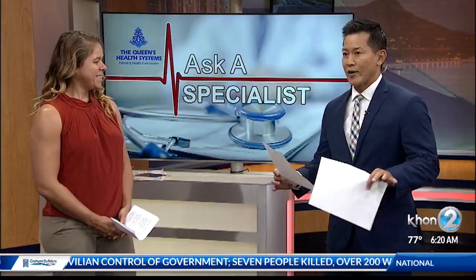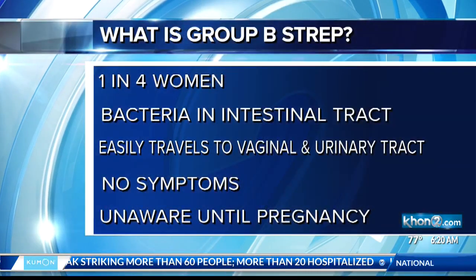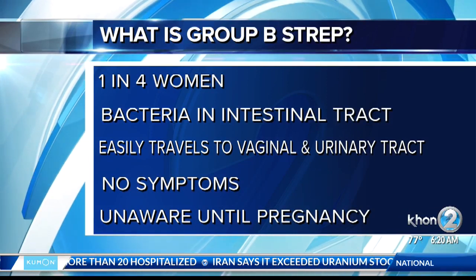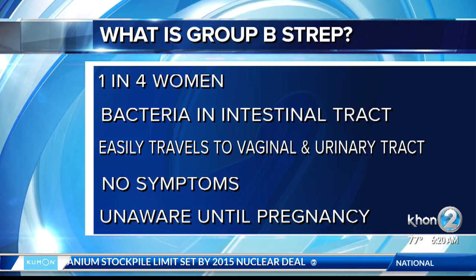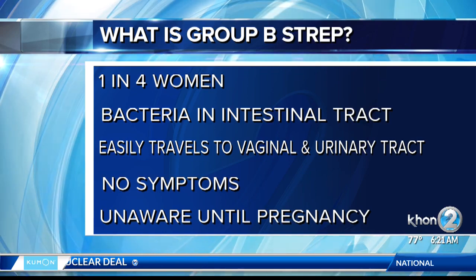Good morning. So, what is Group B Strep, or GBS, and how do women get it? Group B Strep is a normal bacteria that is found in the intestinal tract in women. Actually, one in four women can have this bacteria because of close proximity travel to their vaginal and urinary tract. When that happens, they would test positive in pregnancy. A lot of women don't know that they have it until we test between 36 and 37 weeks in pregnancy.